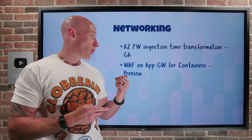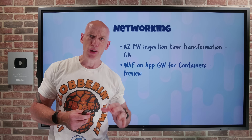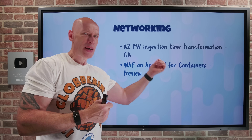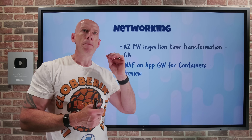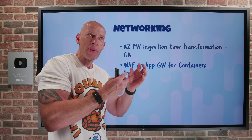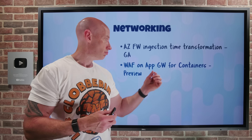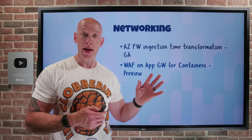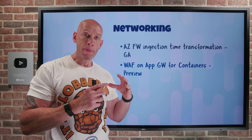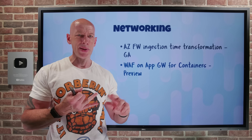Another huge thing this week: web application firewall is finally available for AppGateway for containers. This is in preview and it's probably the most requested feature. Although it says AppGateway in the title, it was basically rewritten from the ground up — built specifically for Kubernetes workloads. It uses the Kubernetes gateway APIs, which map to the Azure control plane for data plane updates. As the customer, I don't care about AppGateway; I just use regular Kubernetes and gateway APIs. Now I can get that regional web application firewall capability in front of AppGateway for containers — protection from SQL injection, cross-site scripting, and many other things.